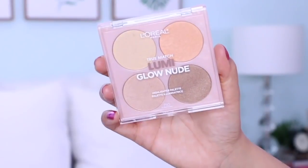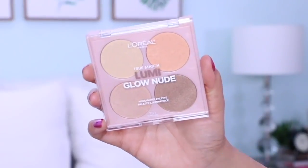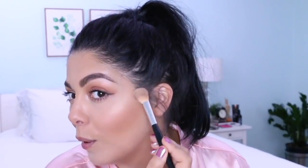To finish off my cheeks I'm going to be using the L'Oreal Paris True Match Lumi Glow Nude Highlighter Palette — I'm going to use the shade Saturn in the corner. I'll put a little bit up on my forehead too. This just gives you the illusion of an all-over glow.